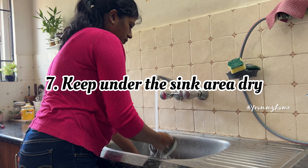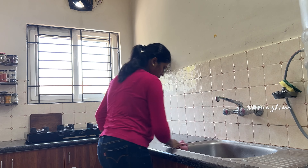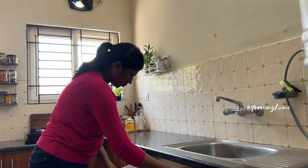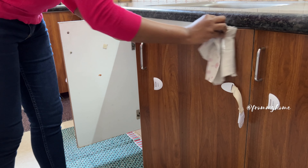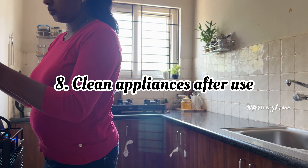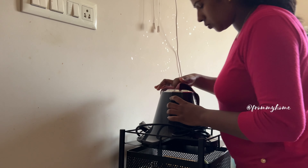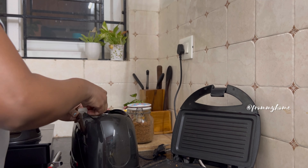Under-sink cabinets are prone to getting wet from utensil washing. Wet cabinets, especially wooden ones, harbor the growth of cockroaches. Wiping away moisture or water drops with a dry cloth helps to prevent further growth of cockroaches. Appliances like mixers, toasters, and sandwich makers also have leftover food particles. Before storing these appliances, clean the food particles from them and then store.